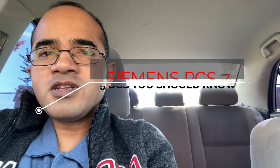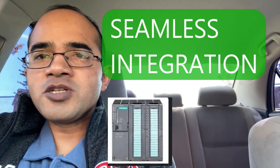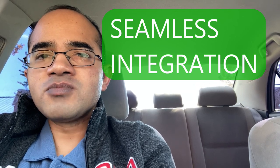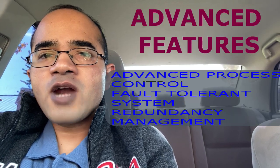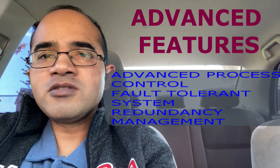The next DCS that we will see is Siemens PCS7. Siemens PCS7 is another popular DCS solution used in the process control industry. It is designed to provide seamless integration of various control components including controllers, IO systems, and field instruments. PCS7 provides advanced features such as advanced process control, fault-tolerant systems, and redundancy management.